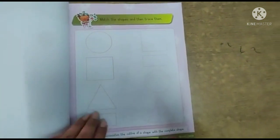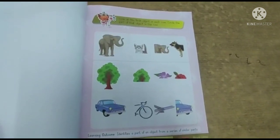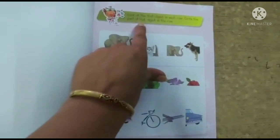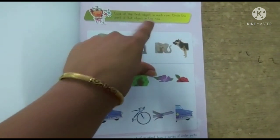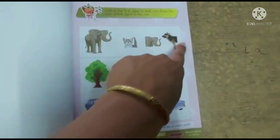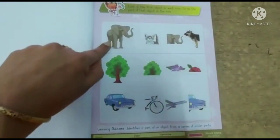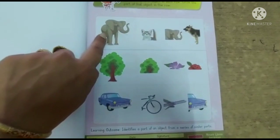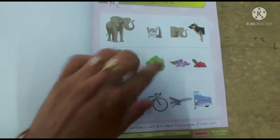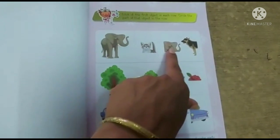Complete this worksheet. Now I am showing another worksheet. Look at the first object in each row — circle the part of that object in the row. You have to make objects row by row. The first object is an elephant — which part of the elephant's body is it? Parents, you will be able to help with this worksheet.